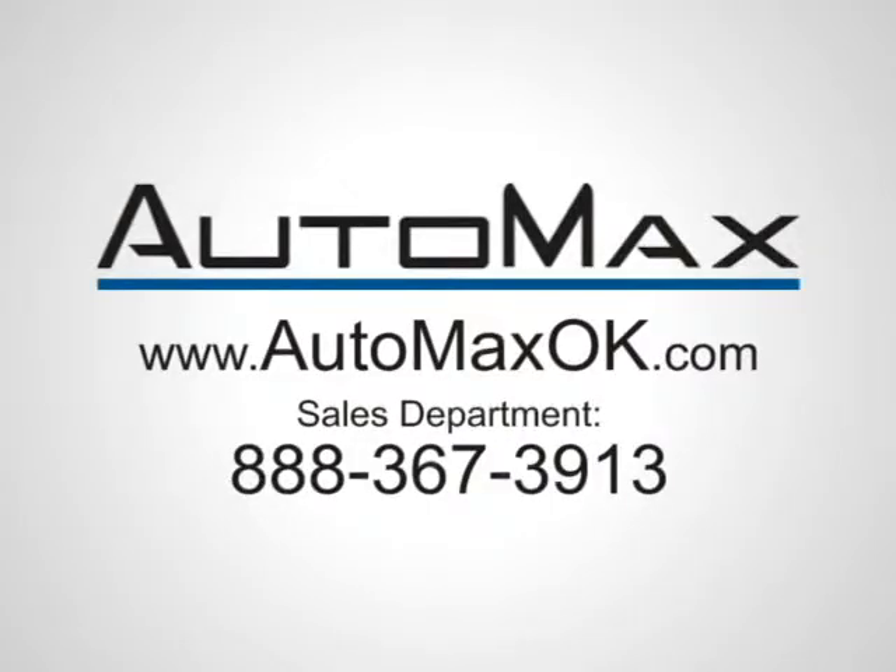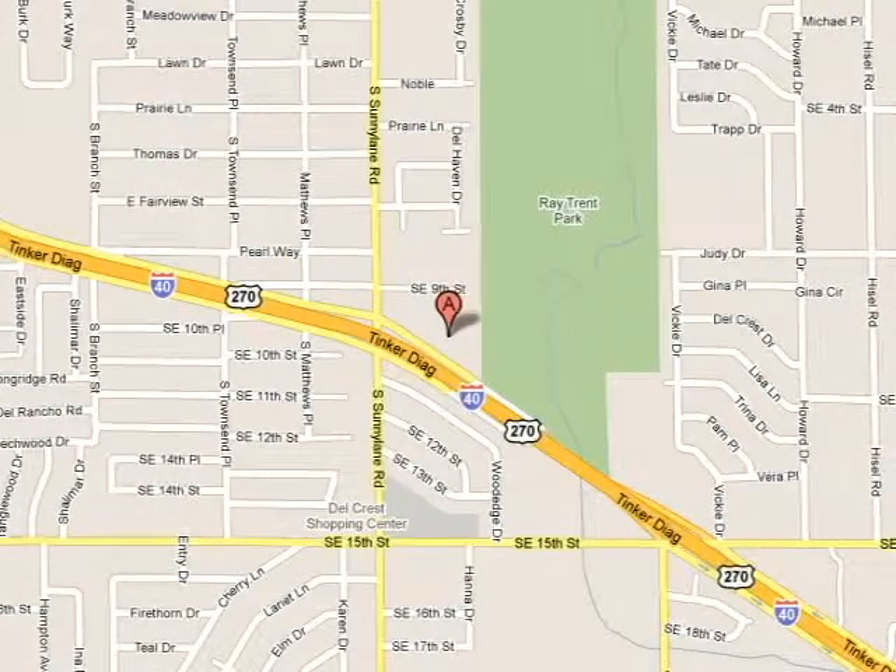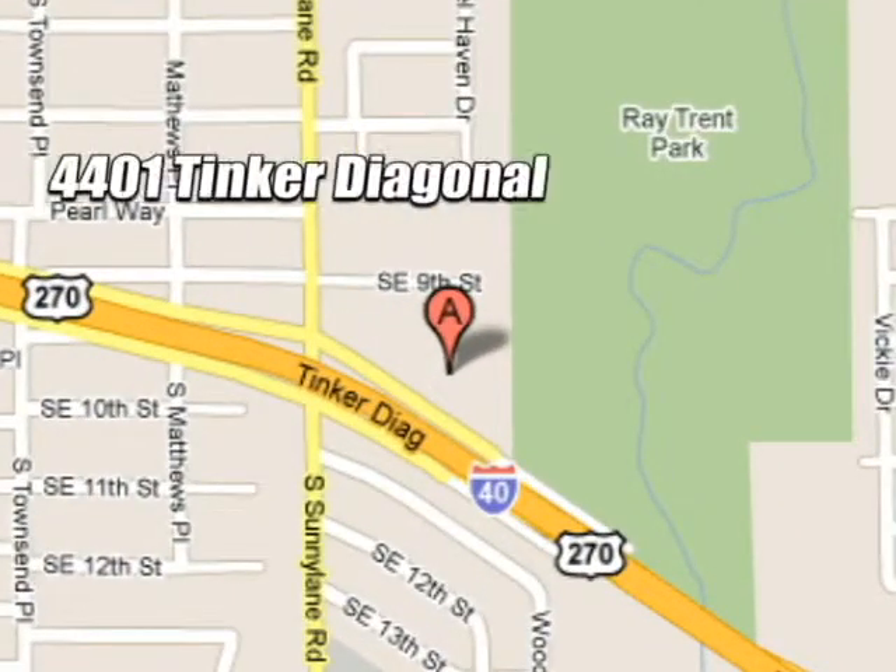We work hard to serve our customers and to cultivate long lasting relationships. Visit AutoMax Hyundai Del City today at 4401 Tinker Diagonal in Del City, Oklahoma.